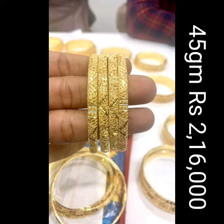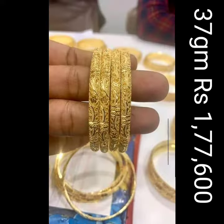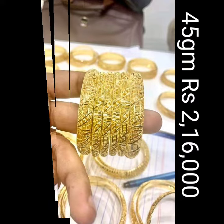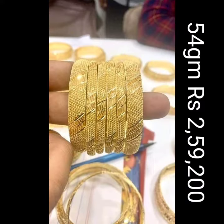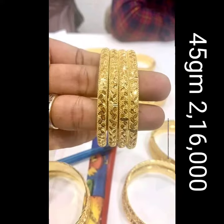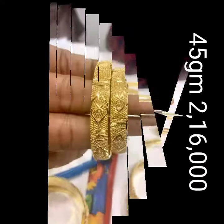Gold ornaments are quite popular in our country and Indian wedding shopping is also incomplete without gold jewelry. You can find the best Bengal traditional and western designs on our channel. The prices mentioned here are approximate, based on 24 carat, and may fluctuate every day; weights are exact. Here you can find the best Bengal designs at affordable prices. These collections are very unique and also very popular.